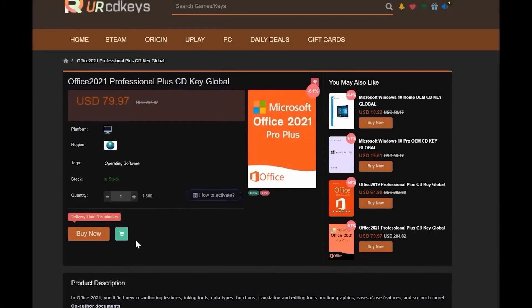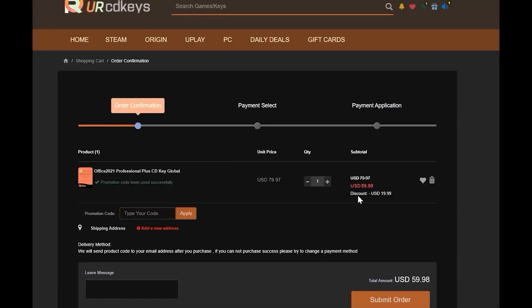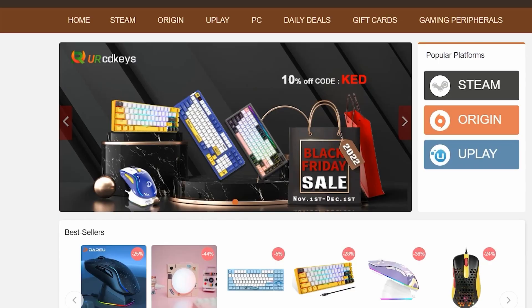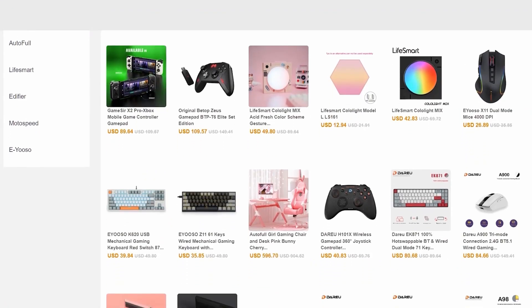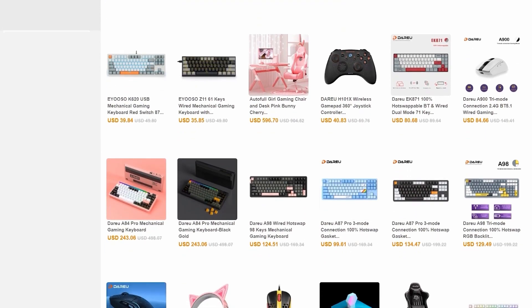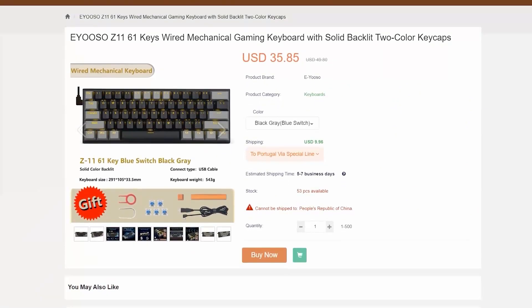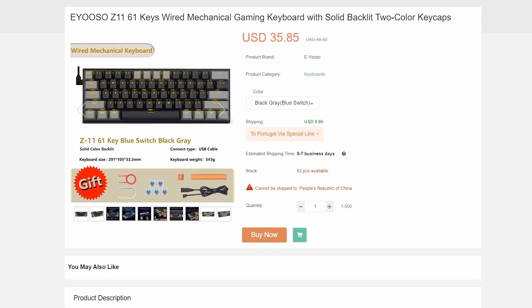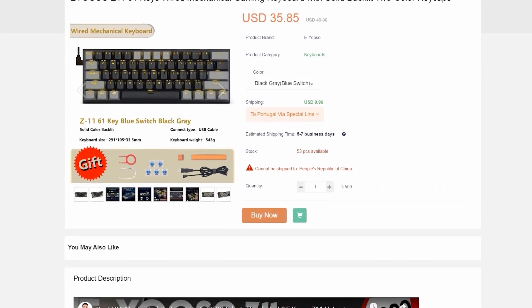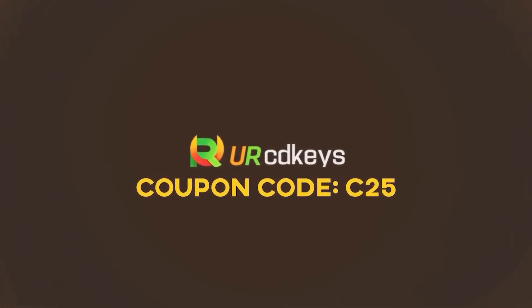If you need Office 2021 Professional, you can use the same 25% discount code C25 and get it for just $59.98. Since you're over there, check out the Black Friday sale for some great discounts on peripherals like lightweight gaming mice, controllers, and some very affordable 60% mechanical keyboards. Check the links in the video description to get your OEM Windows keys today.